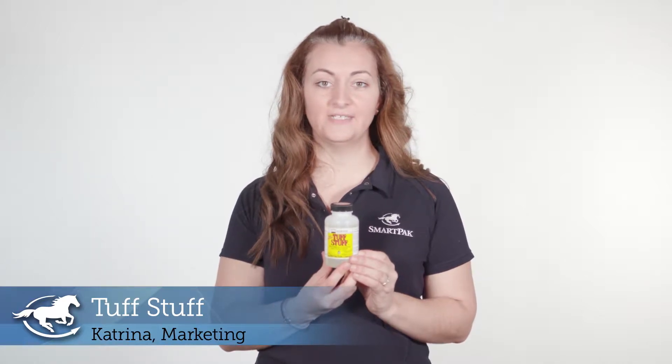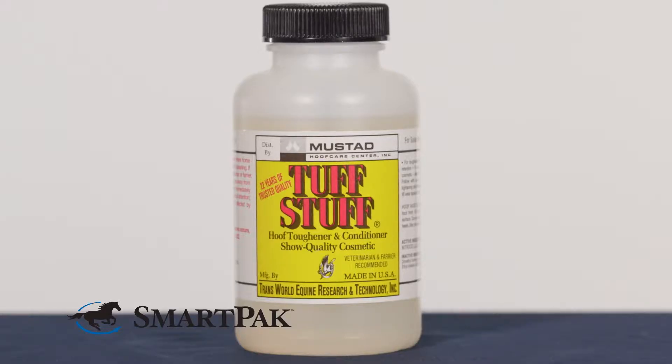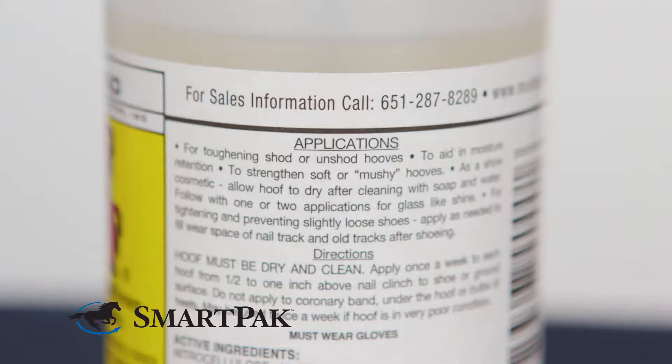Hi, I'm Katrina from Marketing and today I'm reviewing Tough Stuff. I love this hoof hardener because it's mess-free and easy to use. I also like that it doesn't have a bad odor like some of the other products that I've used — it actually smells like Twizzlers.